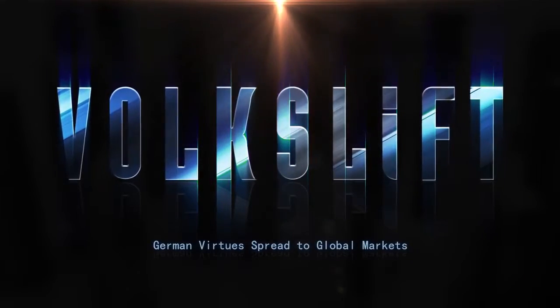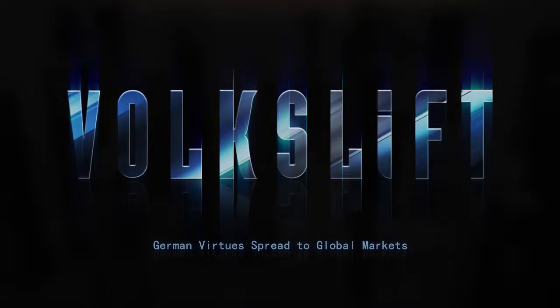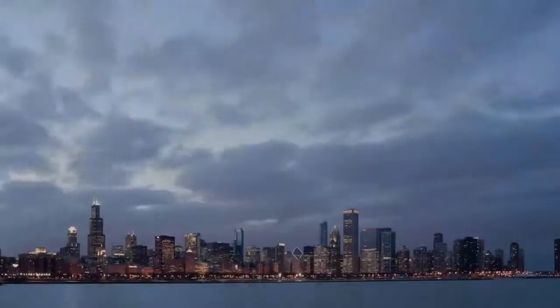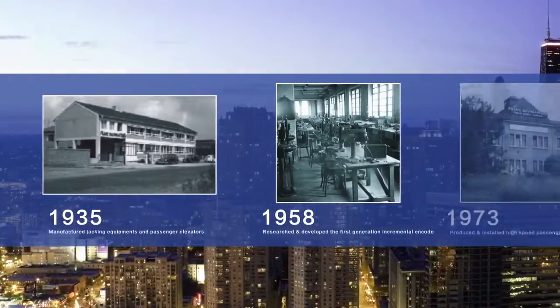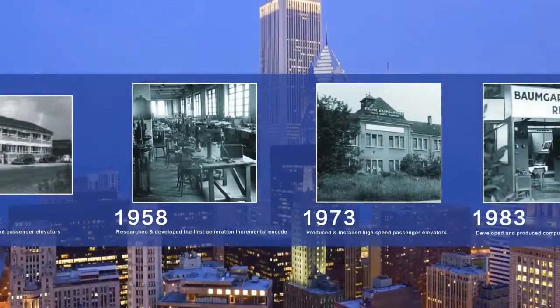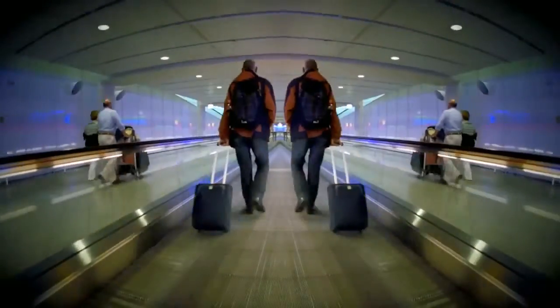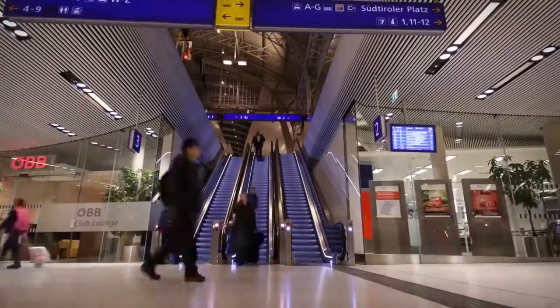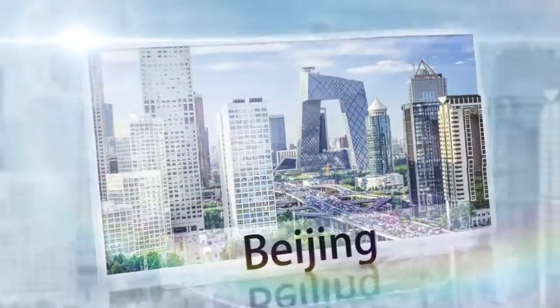German Virtues Spread to Global Markets. VoxLift combines the advantages of a long history of outstanding engineering skills in Germany with rapid growth and attractive surroundings of the global elevator industry. Its outstanding products are provided to developing cities such as Berlin, Munich, Hamburg, Tehran, Jakarta, Bangkok, Beijing and many more.